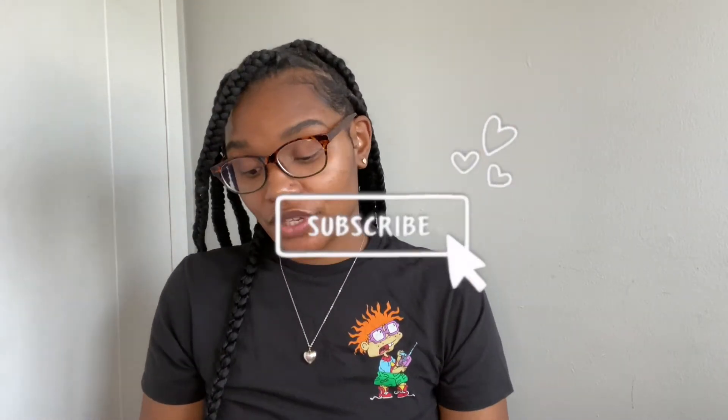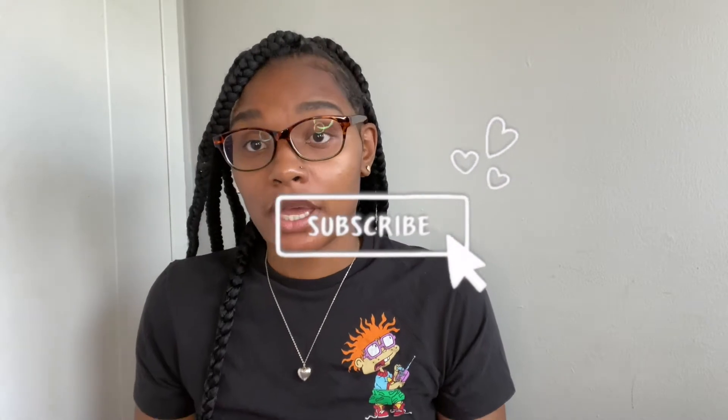What's up? It's your girl Tasha Richnick and I am back with another video. In today's video I'm going to be talking about becoming a PMU artist and I'm going to talk about me as a PMU student.